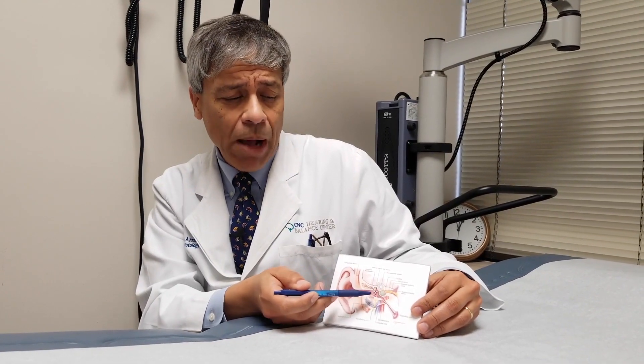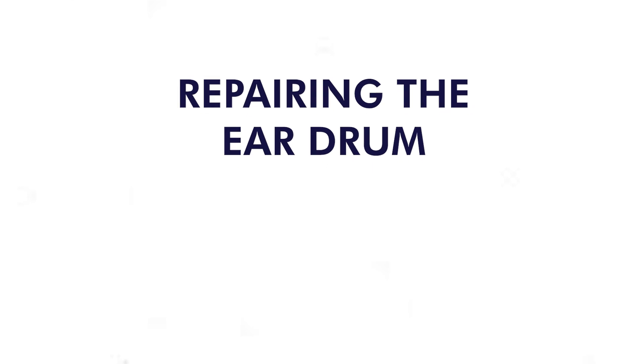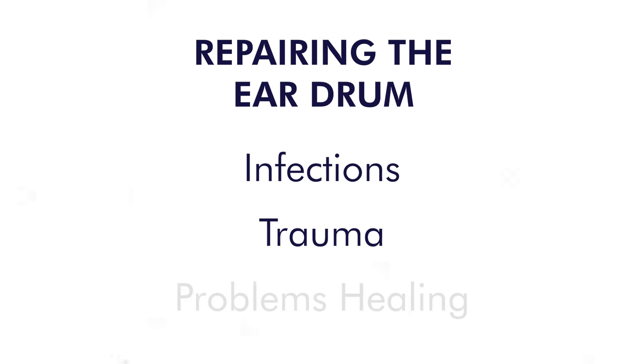There can be problems in each of these parts. I'd like to talk about our strategies to repair problems with the eardrum. Holes can develop in the eardrum from infections, from trauma — something as simple as diving into a pool or a slap on the side accidentally — or sometimes, after a tube for fluid drainage has fallen out, the hole doesn't close up completely.